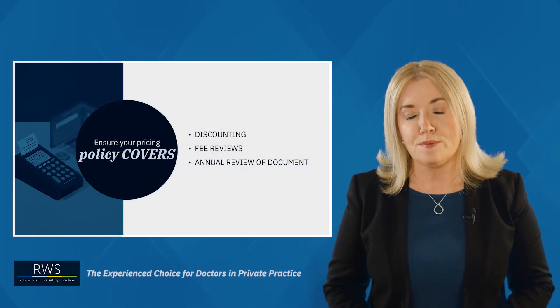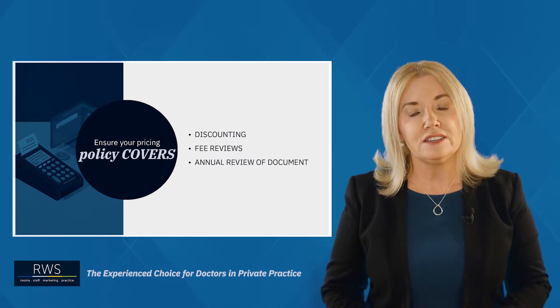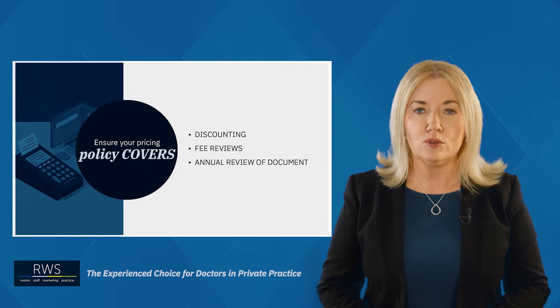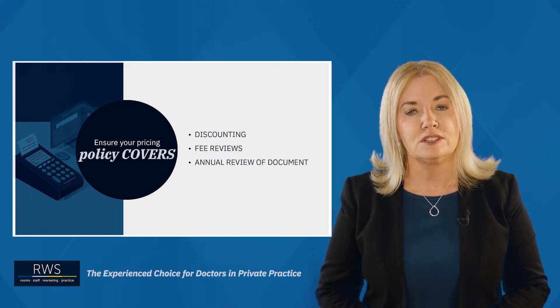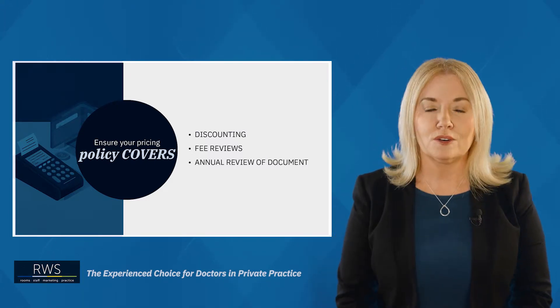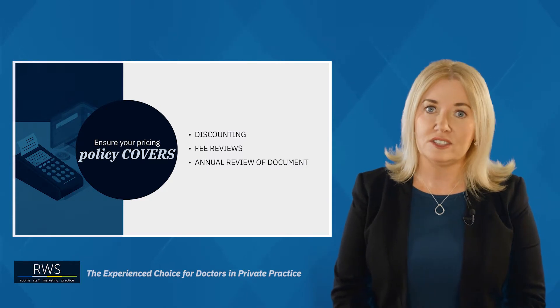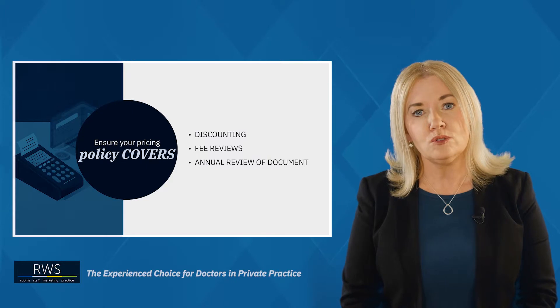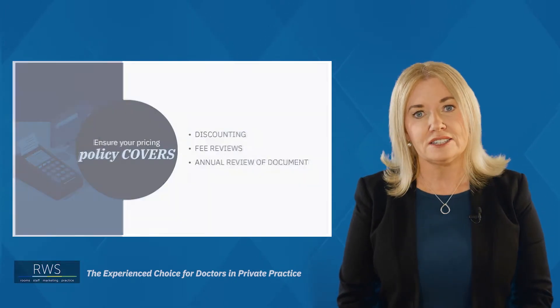We recently reviewed an orthopedic practice for example and found out that they'd been discounting over 70% of their patients and also they hadn't reviewed their pricing policy for the last 10 years. So ensure your pricing policy covers discounting, how you're going to regularly review fees, and also make sure it's annually updated.